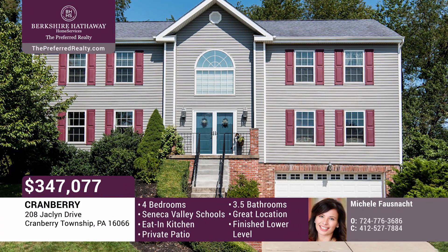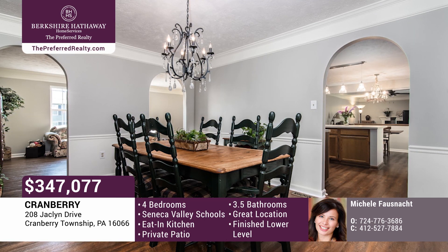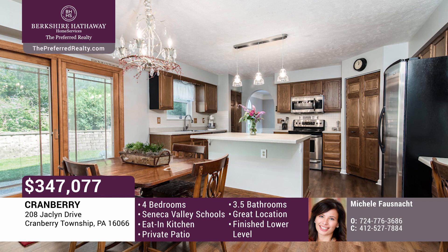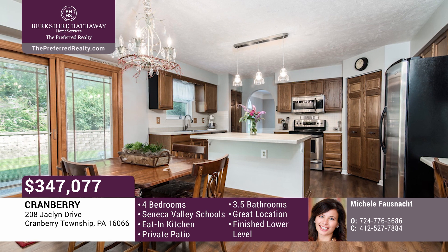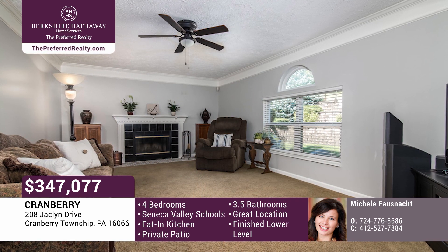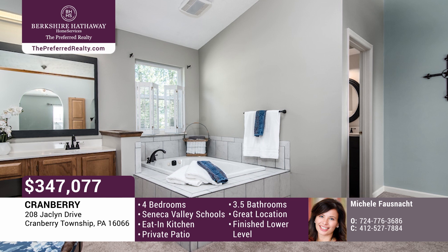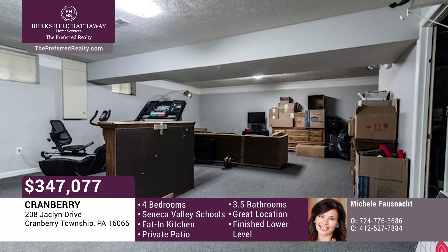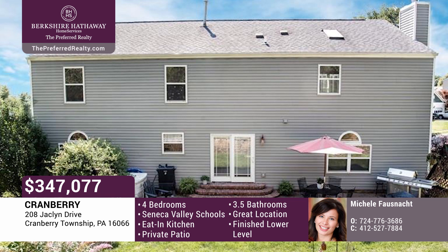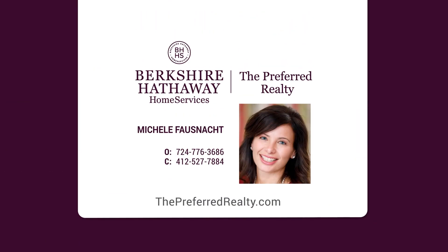This incredibly spacious home has room for everyone. The welcoming two-story entry with new luxury vinyl plank flows throughout the living, dining, and kitchen areas. Enjoy the spacious eat-in kitchen with large center island, new countertops, stainless appliances, planning desk, and two pantry closets. The kitchen opens to the family room with gas fireplace and private patio. The second level features an oversized master bedroom with plenty of space to unwind after a busy day. De-stress in the master bath with large soaking tub. Enjoy the full-finished lower level with kitchenette area and lots of storage. Other updates include newer vinyl siding and new updated paint in most of this home, including the lower level. Schedule a tour with Michelle Fosnott.